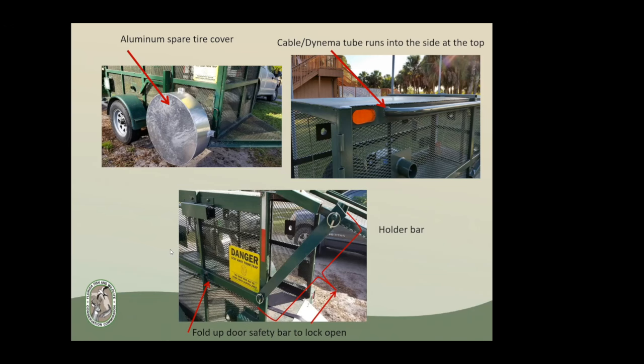We also have a little locking bar to hold the door open — affectionately called the 'holder bar.' When we first got the traps, I asked a veterinarian friend named Dr. Holder to look at a bear, and the door came down and knocked her on the head. So we decided to make a modification to keep the door upright, and that's how the holder bar was invented.